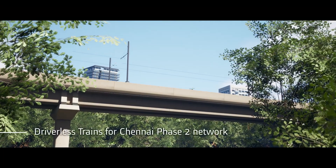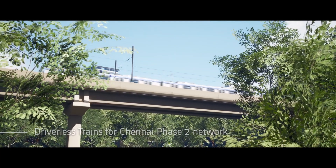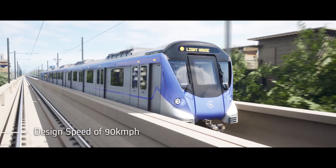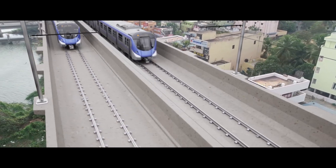Chennai Metro introduces India's first driverless trains on Corridor 4, running from Poonamali to Lighthouse, reaching speeds of 90 km per hour, proudly designed and manufactured within India for the Phase 2 network.